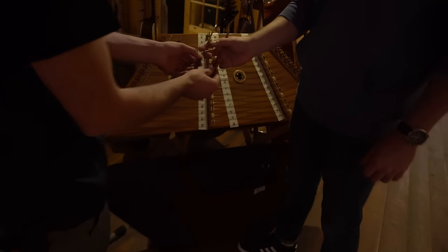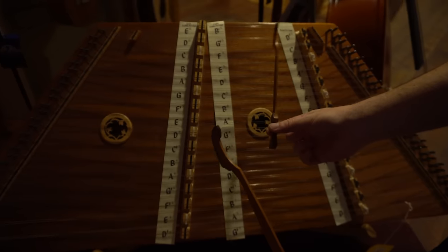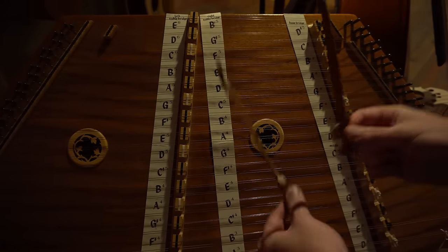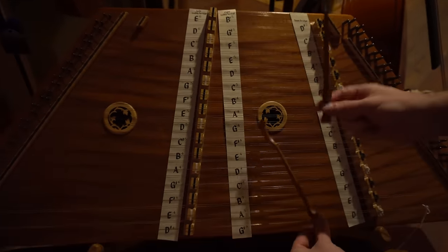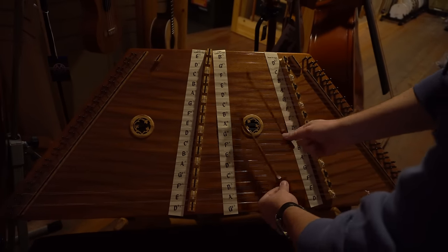Are these guitar picks? Yeah, that's called a guitar pick, and this is a 30-string guitar. Sounds like the new Tool album.